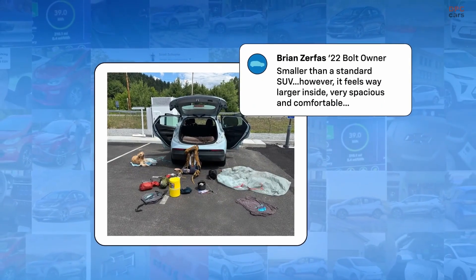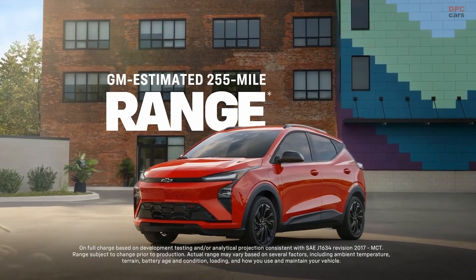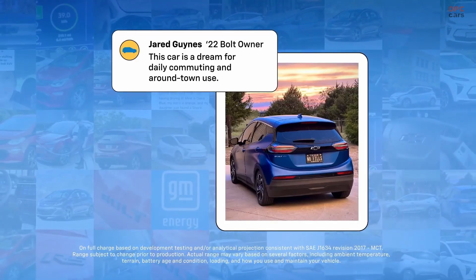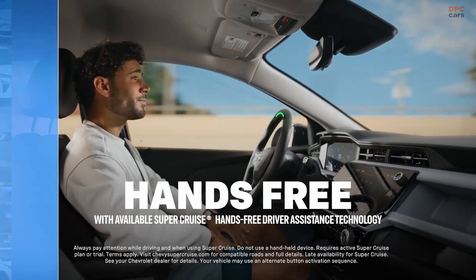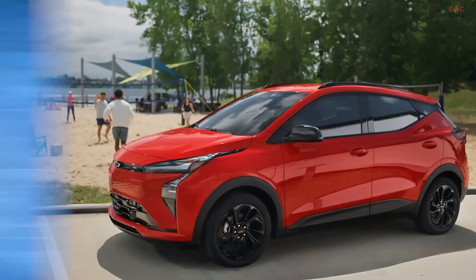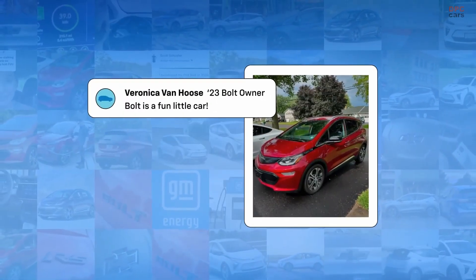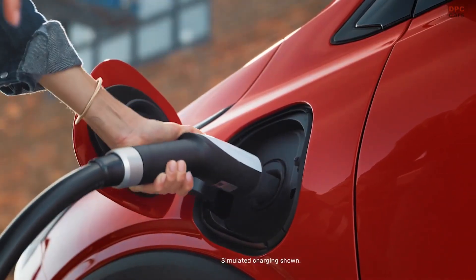And that price is the clincher. The 2027 Bolt starts at $29,990 for the LT Comfort Package including destination charges, with the RS trim hovering around $32,000. A base LT slips in later at $28,995. Faster charging, practical bi-directional power, modern software, and a known, easy-to-live-with package.